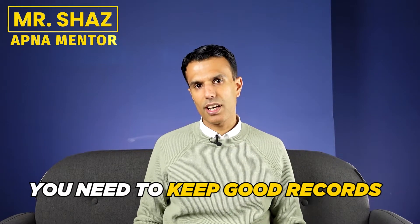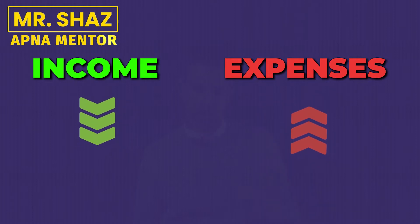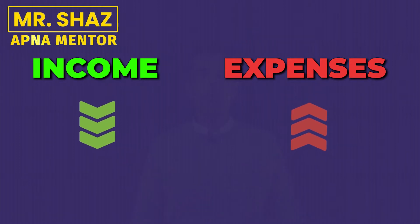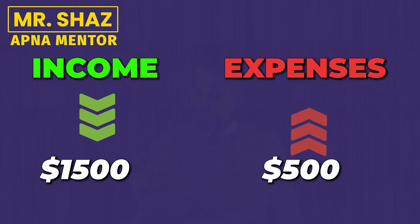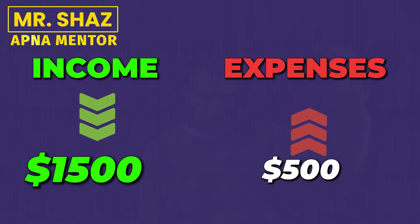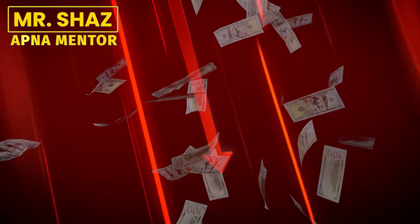One of the fundamentals of starting a business is that you need to keep good records. You can't be thinking, did I get this money from this customer, where have I spent it? If you keep every income that comes in on a sheet and have another showing every expenditure that goes out, you can balance it at the end of each month. If you had $2,000 in and only $500 went out, $1,500 is left. If you don't do that, before you know it you'll be $10,000 short. Accurate record keeping right from the start is a crucial fundamental to having a successful business.